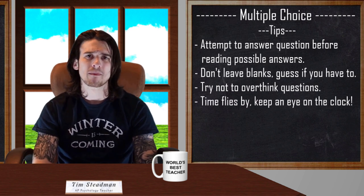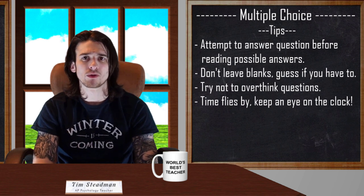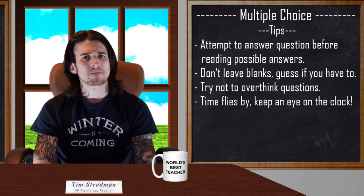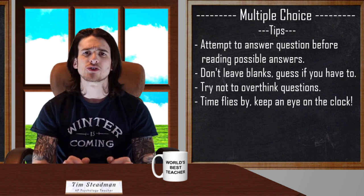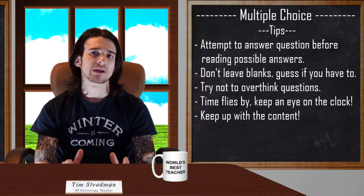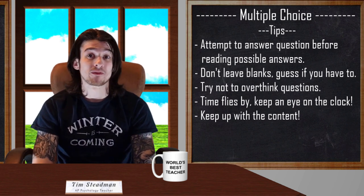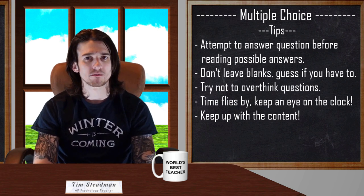Remember that time is going to go by a lot quicker than you may think. Keep an eye on the clock and pace your work to get through the whole section — you do not want to hear that there are 10 minutes left and still have 50 questions to go. At the end of the day, you have been taking multiple choice tests throughout your entire educational career — this is nothing new. The most important piece of advice is to keep up with the content, because how well you do really comes down to how much you can recall and properly apply to the question.